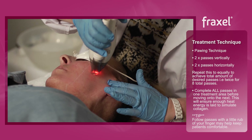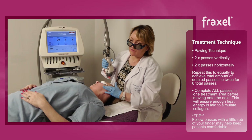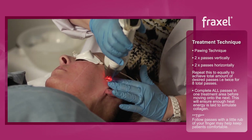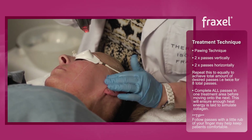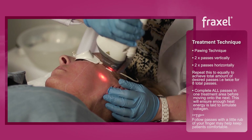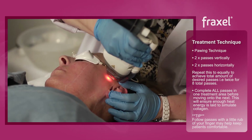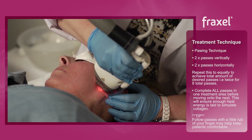Following with a little rub of my finger because it's clearly a little bit uncomfortable for her today. We're putting a lot of energy into the skin. The tip has to be perpendicular.